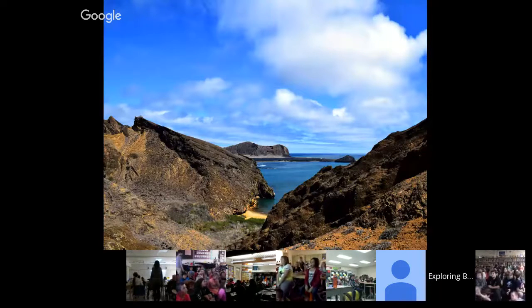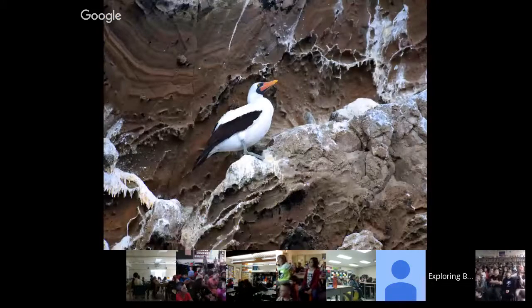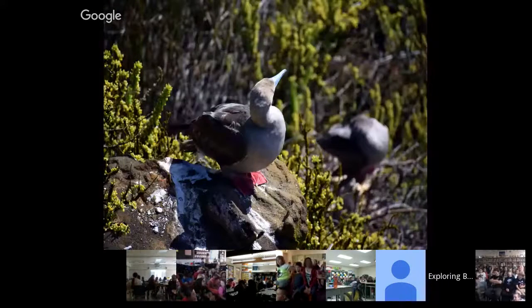The last island we visited was San Cristobal — a beautiful island with beautiful beaches. We did some hiking through the foothills. This island was unique because it was the only spot where you could find all three species of boobies breeding there: the Nazca, the red-footed, and the blue-footed booby. So you already saw the blue-footed — this is a Nazca booby, and here is one of the red-footed. It's a spot where you can find all three on the same island.